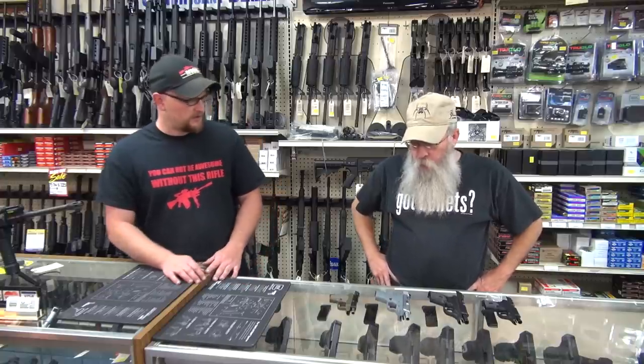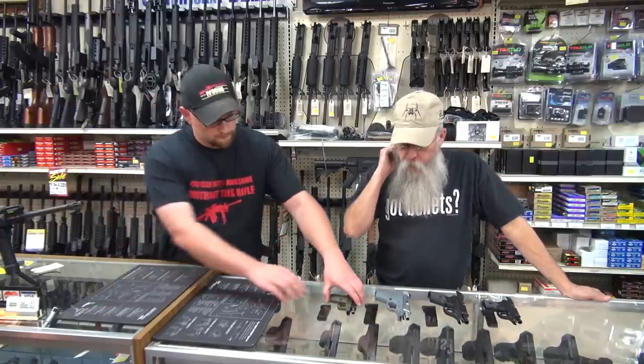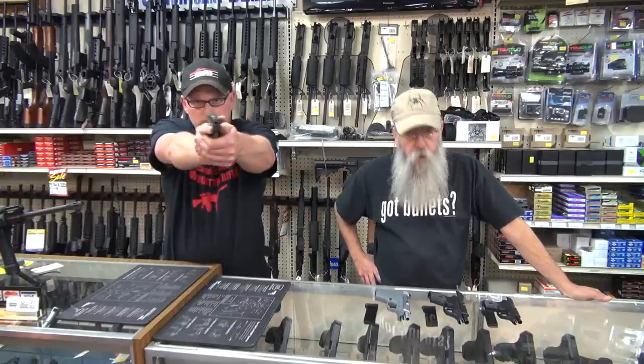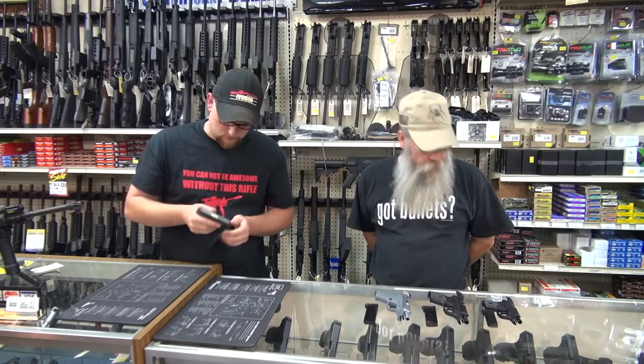Barry, what do you think about the Kel-Tecs? The Kel-Tecs have been out for about 20 years now and they're very well-proven guns. This particular example is not a .380 — we don't have one — it's a .32. It locks open on the last round; the .380 doesn't. Years ago, this was the smallest, lightest .32 ever made. It's still one of the lightest, but Taurus has copied them, and Ruger's copied it with the LCP.